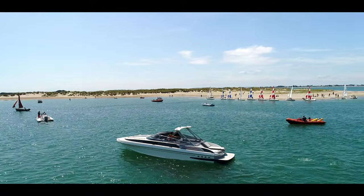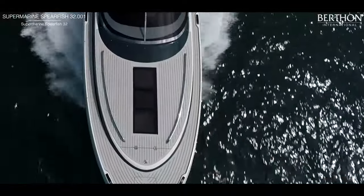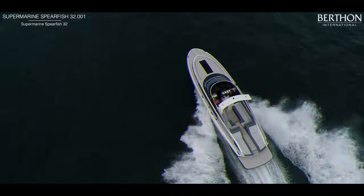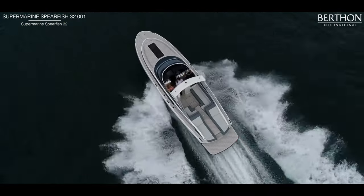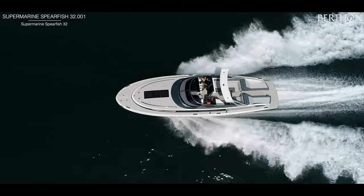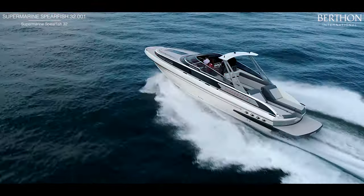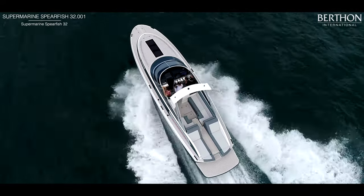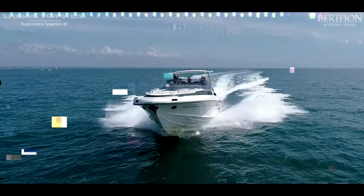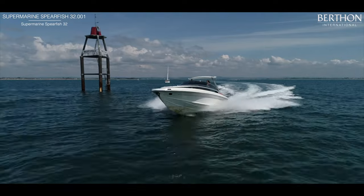Welcome to Chichester Harbour. We're just outside East Head over the bar here, looking at the Supermarine Spearfish 32. Any of you who are devotees of the offshore powerboating scene in the late 60s will remember a very similar hull belting around in the 1969 Round Britain Race. So this is the brand new Spearfish 32, built by Supermarine Motor Yachts on a slightly modified Allen V. Bernard Spearfish 30 hull. With a pair of twin 370 horsepower Mercury TDI V8s, we can push her up to about 46 knots.